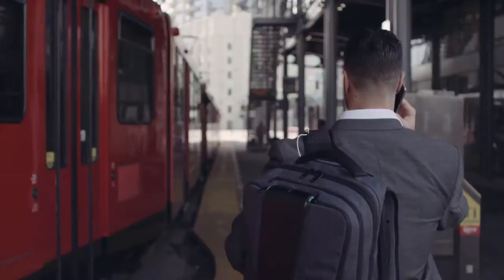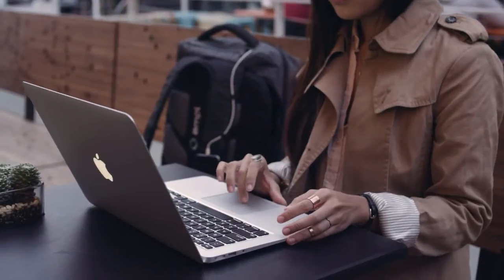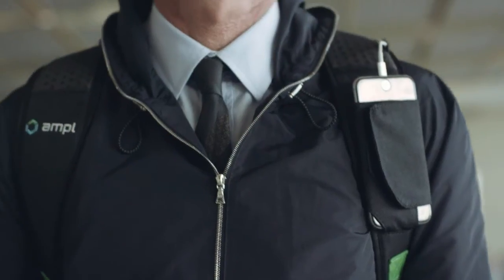Ample is a talented team of designers and engineers with decades of experience launching new products. More importantly though, we're commuters, travelers, coffee shop dwellers, and on-the-go doers — and we needed a more Ample bag.